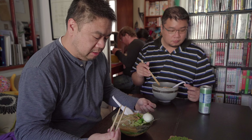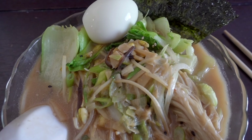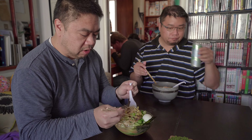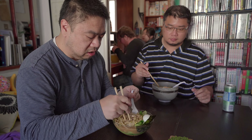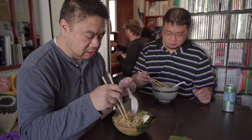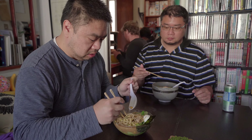So Ben found a ramen at Costco. It's a Pomone tonkotsu ramen from a Korean company. It's kind of neat because it comes really fresh rather than like instant ramen. We doctored it up quite a bit - added corn, bean sprouts, and bok choy. But it comes with all the basic necessities you need, which is really nice. Let's give it a quick shot.